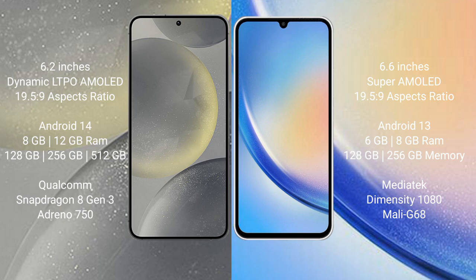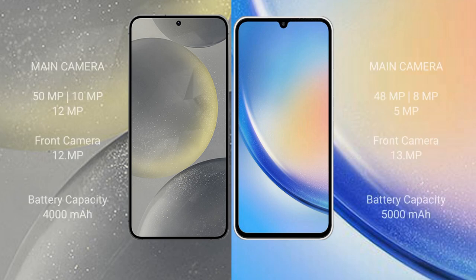The Samsung Galaxy S24 features a triple camera setup of 50 megapixels plus 10 megapixels plus 12 megapixels, with a 12-megapixel front camera. The Samsung Galaxy A34 features a triple camera setup of 48 megapixels plus 8 megapixels plus 5 megapixels, with a 13-megapixel front camera.